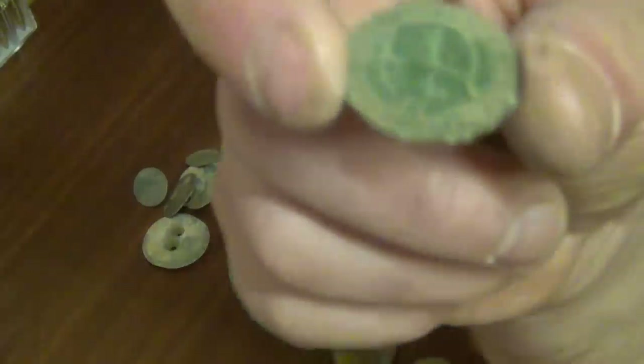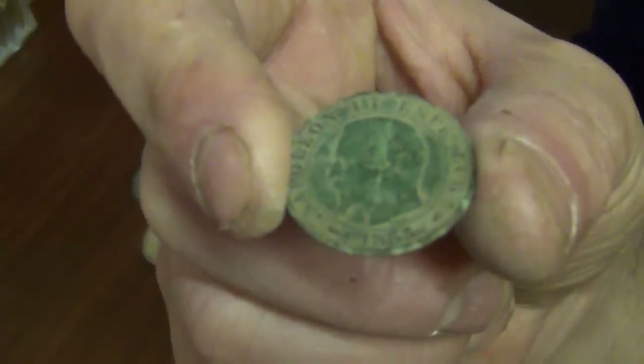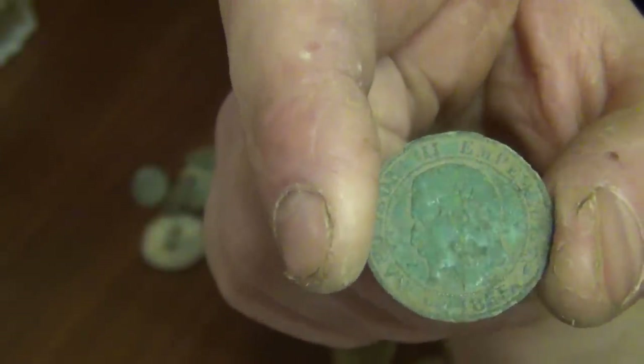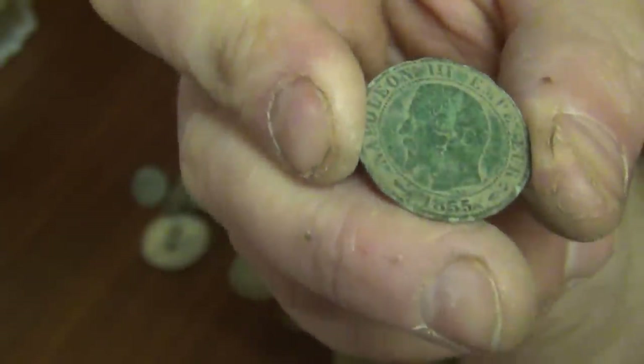And strangely, an 1855 Napoleon III French coin. That just cropped up in the middle of one of the fields, so that was unusual.